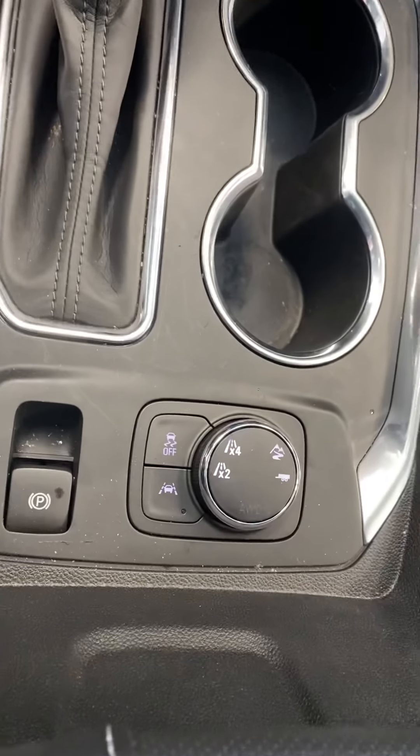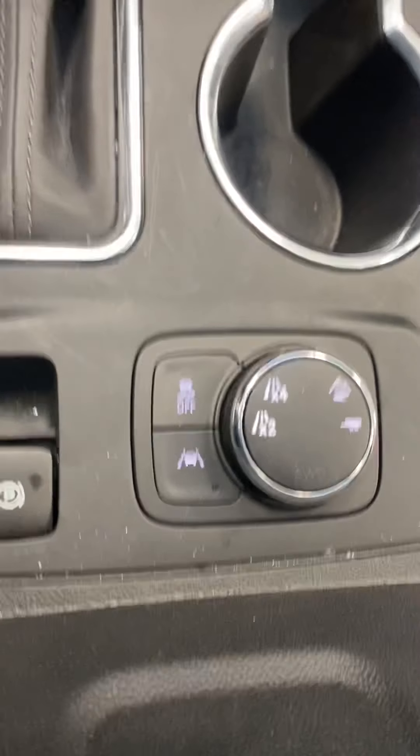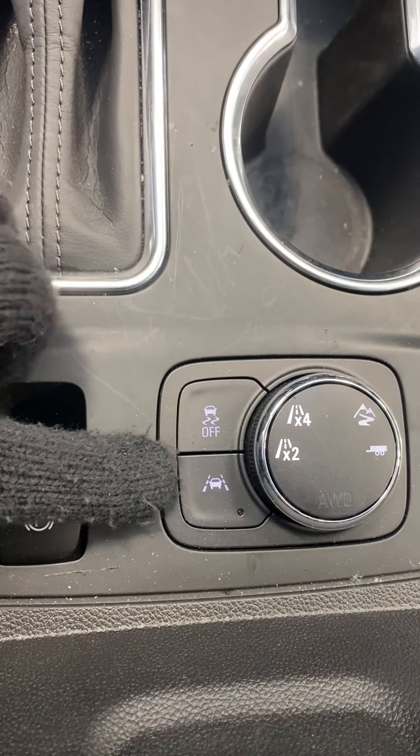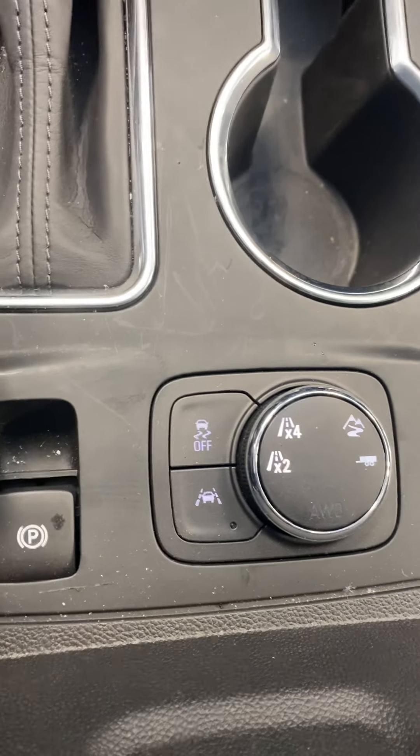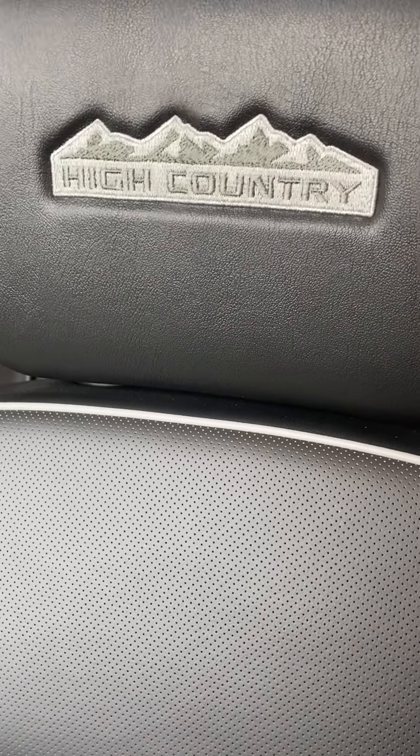Being all-wheel drive, you're going to have your drive modes right here, and it does have a towing package. It also comes equipped with lane departure and traction control — some really good safety features. You chose a really great model — it is Chevy's High Country model, so it's going to be the top of the line as far as trim packages go.